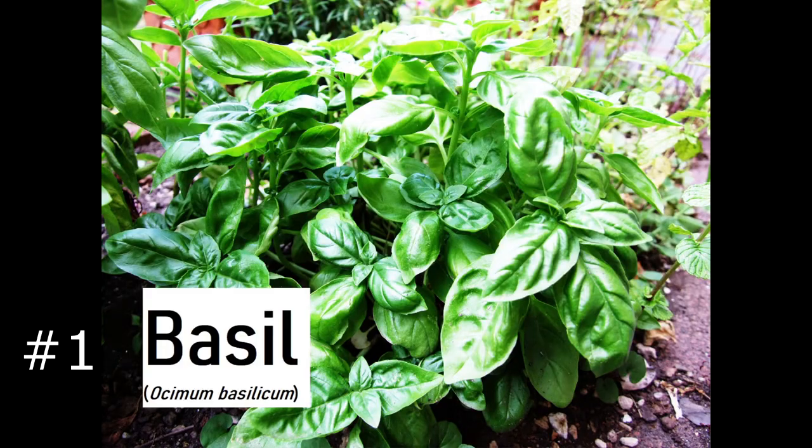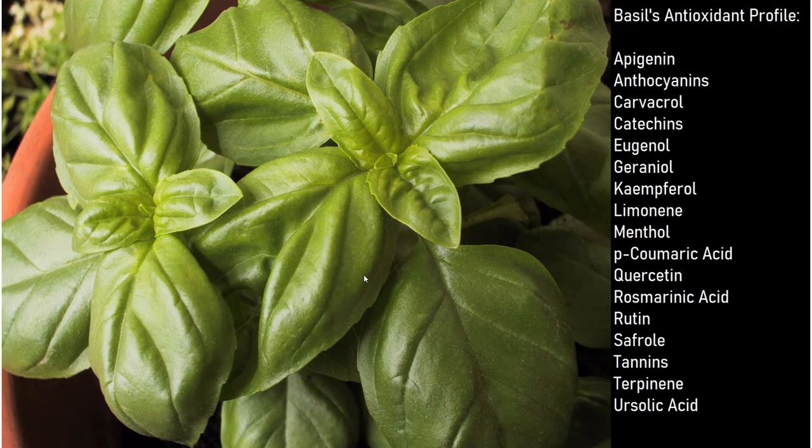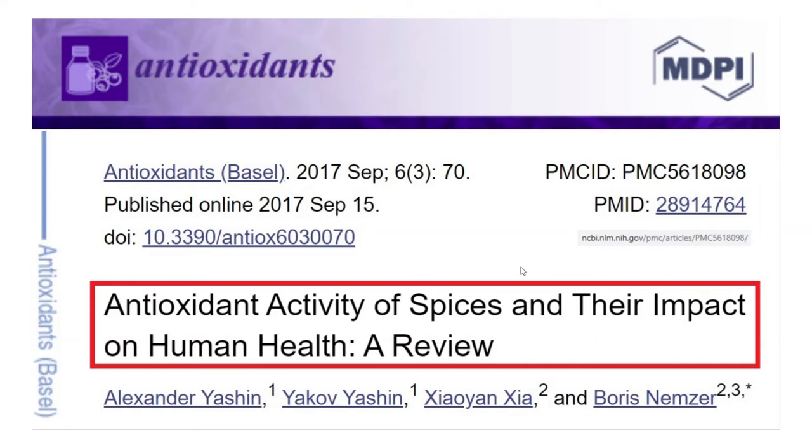Number one: basil, Ocimum basilicum. Basil is a good source of vitamins, many of which are antioxidants themselves. But I'm most concerned with the other chemicals found in various herbs that are considered antioxidants. I've created antioxidant profiles — not exhaustive — that list key constituents. Not every herb will have these chemicals in equal amounts, as factors like growing conditions, weather, harvesting, and storage all affect the herb. For basil, the profile includes eugenol, kaempferol, quercetin (often bundled with vitamin C), and rosmarinic acid.